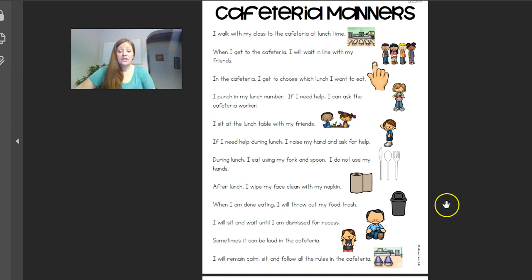Okay, boys and girls, that is cafeteria manners. And those are definitely some manners that we can continue working on at home as well while we're waiting for our food in the kitchen. I hope you have a wonderful rest of your day. We'll see you again soon. Bye bye!